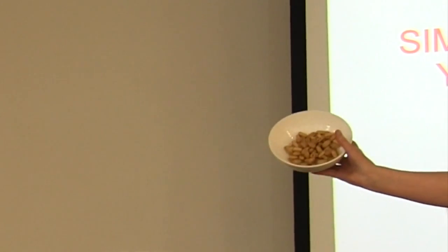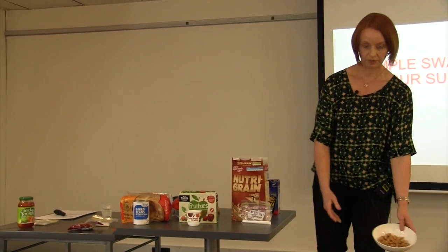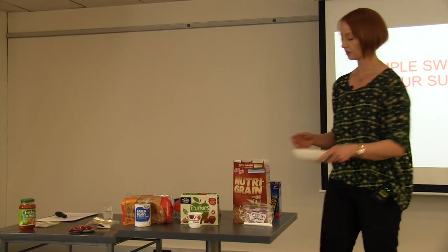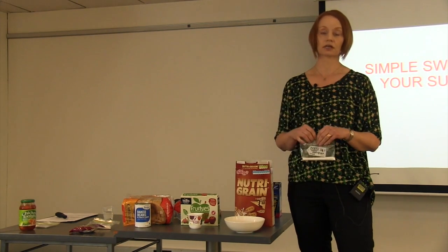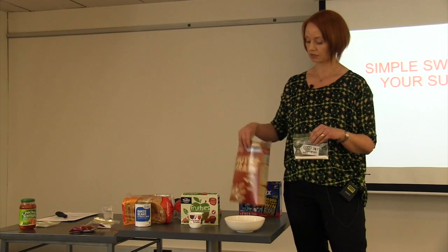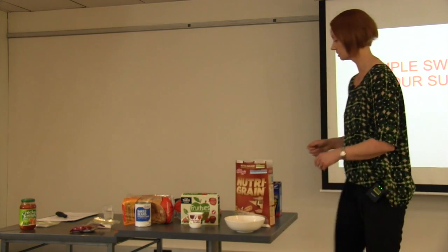That's 40 grams of Nutri-Grain that I weighed this morning at home. Who eats that much for breakfast? Most people eat three times that amount. That's another way they trick us on the food labels — by making the serving size smaller so it looks like they have less bad things in them.